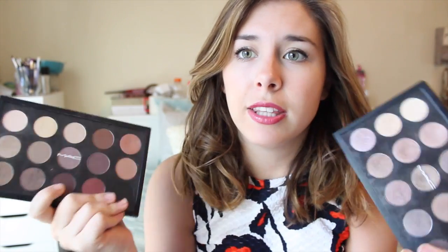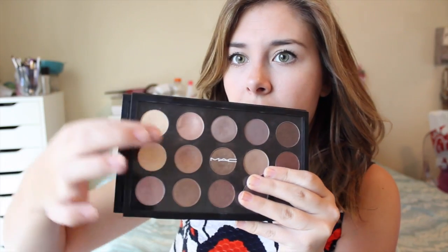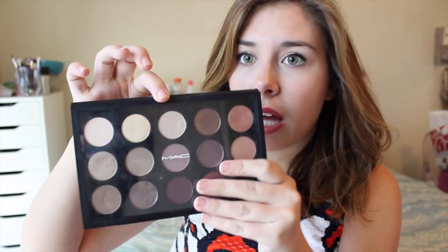Next thing I have is kind of a broad topic — it's MAC eyeshadows. These are two of my palettes that are more on the neutral side, and MAC eyeshadows are just super super good quality, especially if you get them in the pans — they're only $10. A couple of my favorites are Naked Lunch, All That Glitters, Satin Taupe, Nylon, and Vanilla. If you want to see a 'my top MAC eyeshadows' video I can definitely do that for you guys.